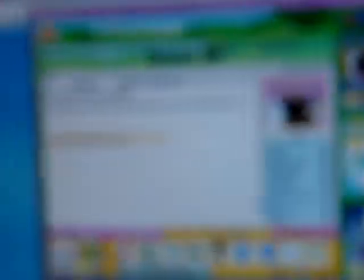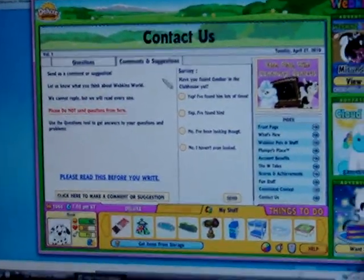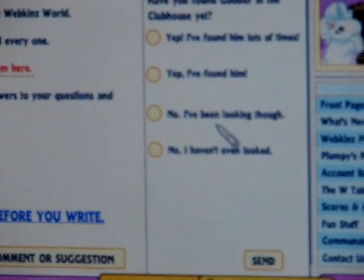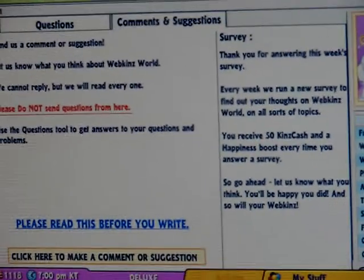First of all, I'm going to go to Contact Us and go to Comments and Suggestions. Now I'm going to answer a quick little survey: Have you found Goober in the clubhouse yet? I've found him lots of times. I found him, but I didn't get a chance to get a firework.